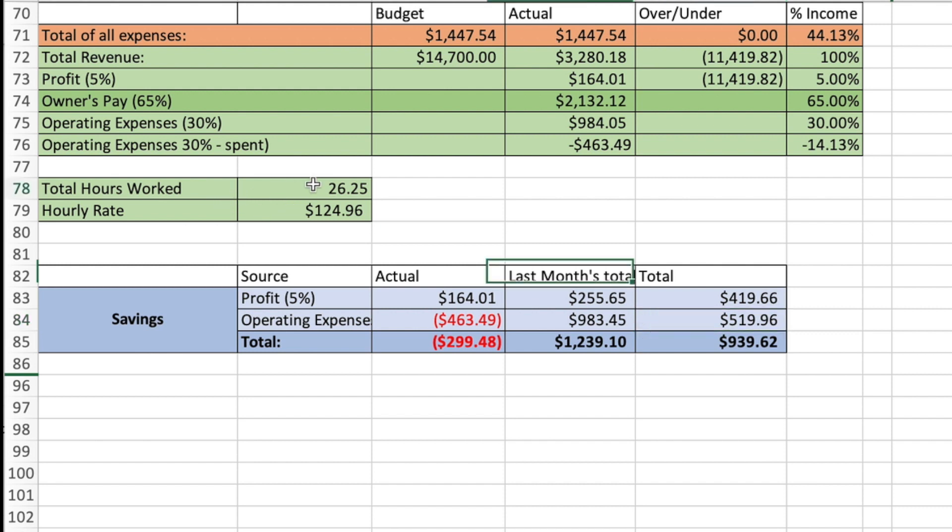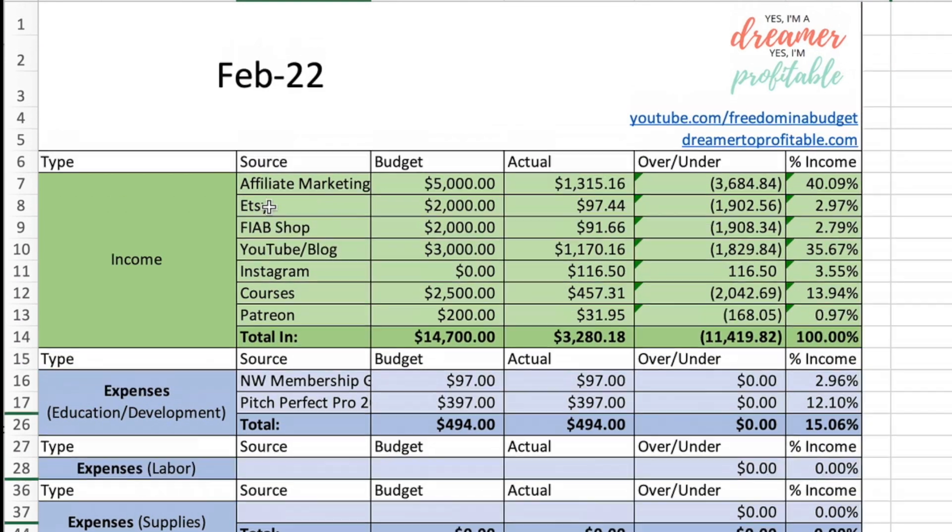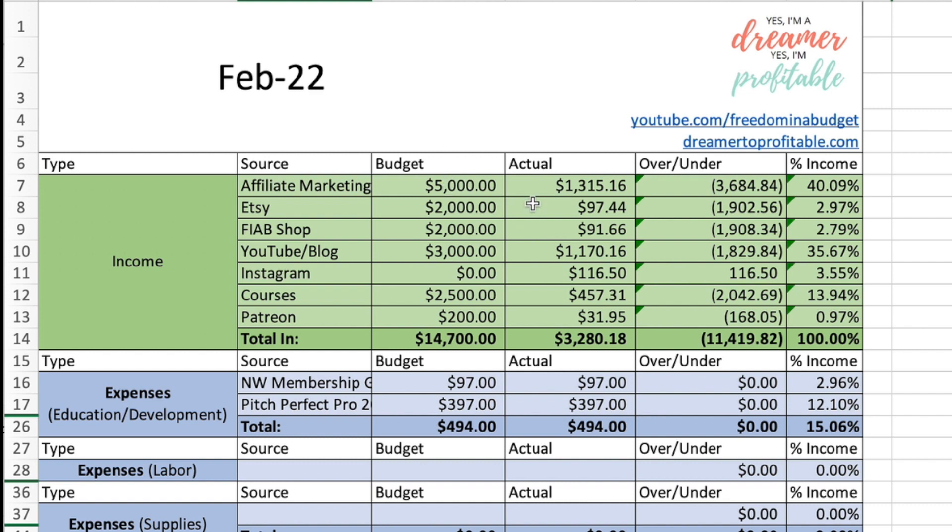Hours worked: total hours I worked this month was 26.25 — it was a low month because I was getting ready to have a baby. I've since had a baby on March 1st, which is why this video is a little delayed. Total hours give me an effective hourly rate of $124.96, which is an awesome ratio. That is the income and expenses for February 2022.